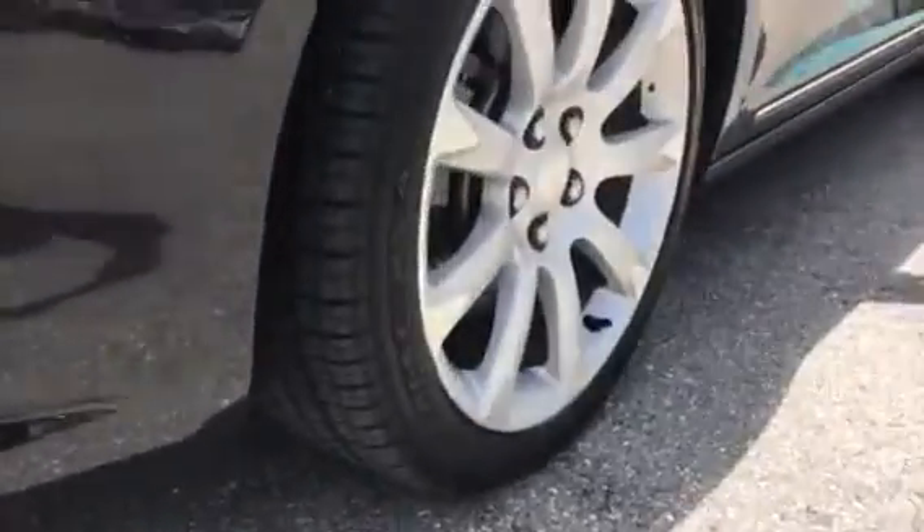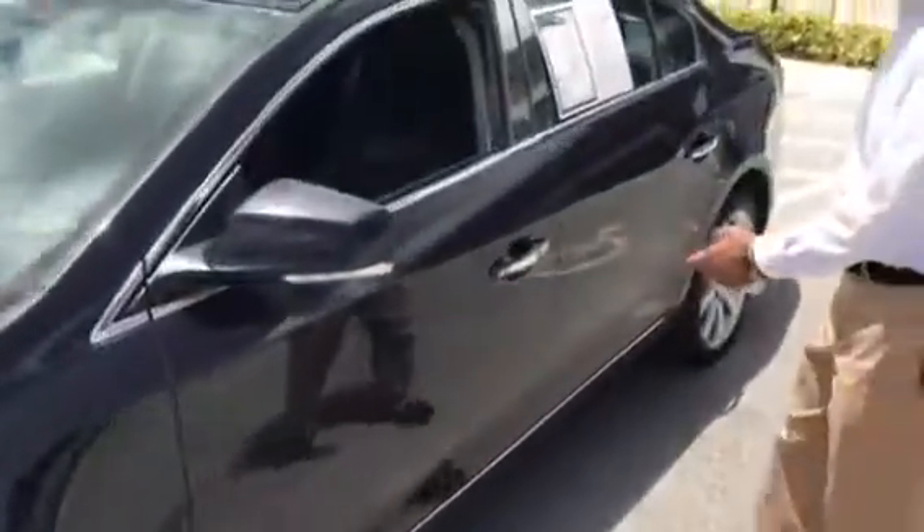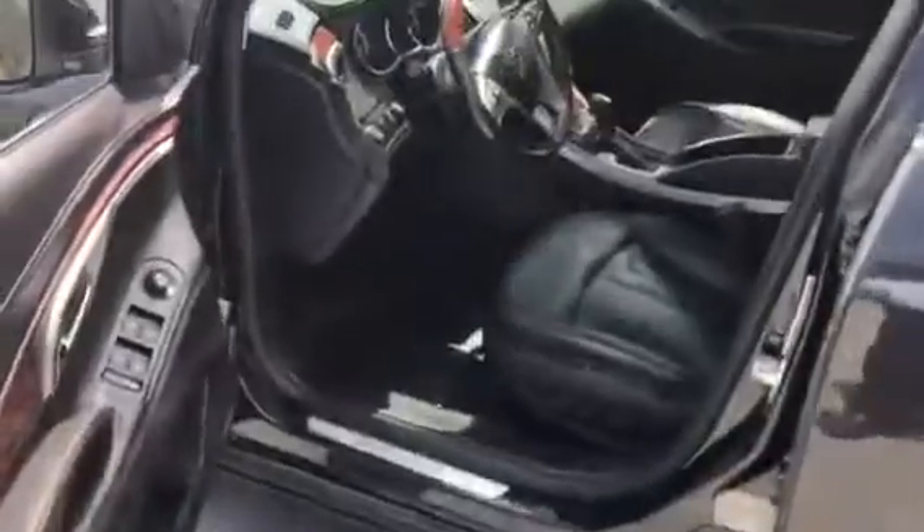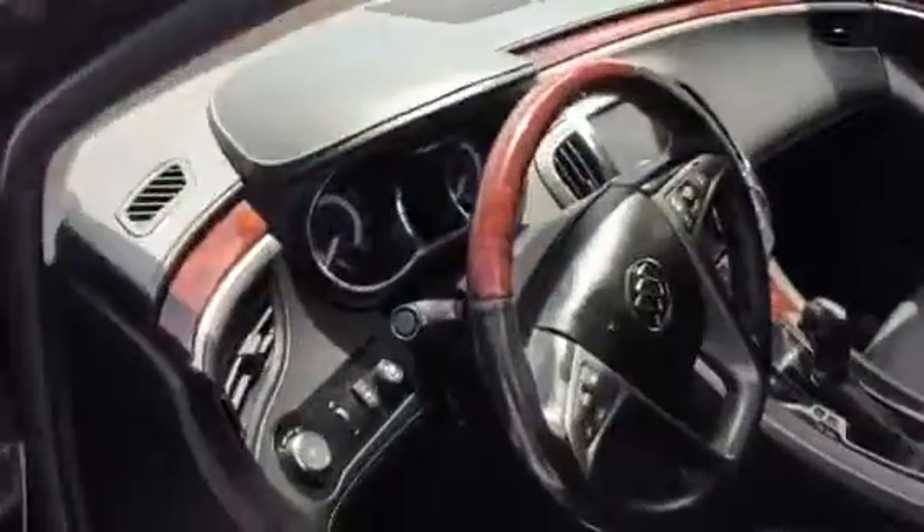It has a remote start. As you can see the interior is immaculate, clean, black and black, power seats on the side, all the options you can think about.